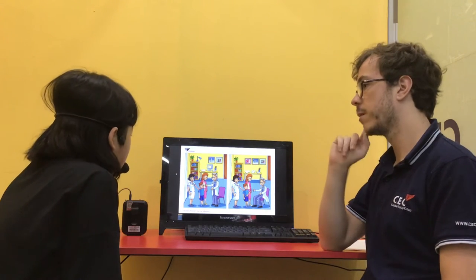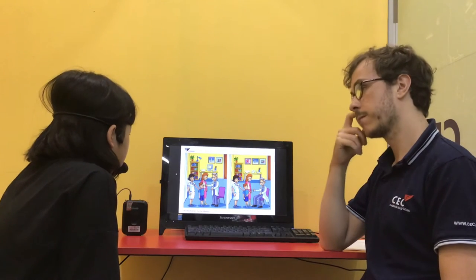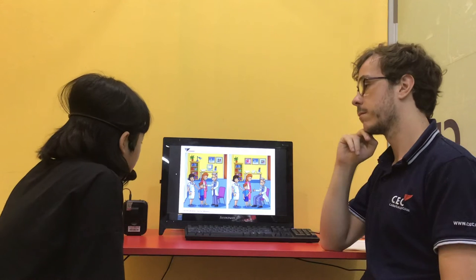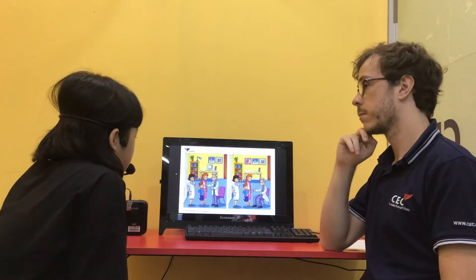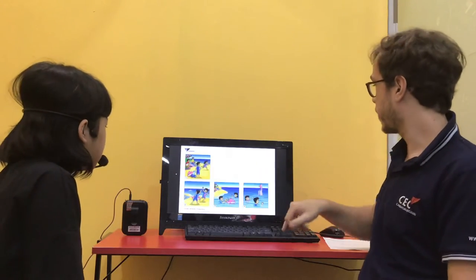One more. The boy in picture A is holding his ears, but in picture B he is holding his stomach. Fantastic.